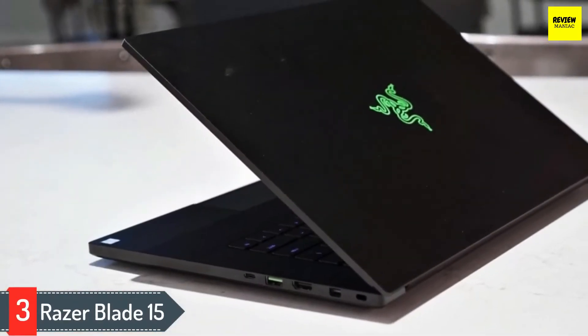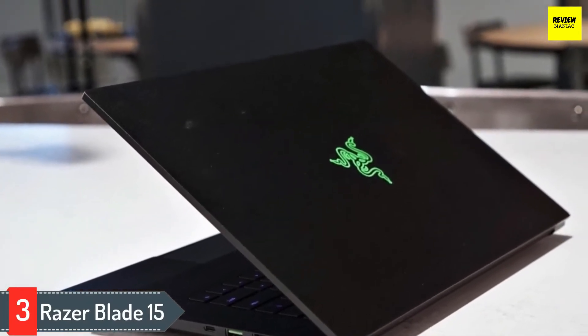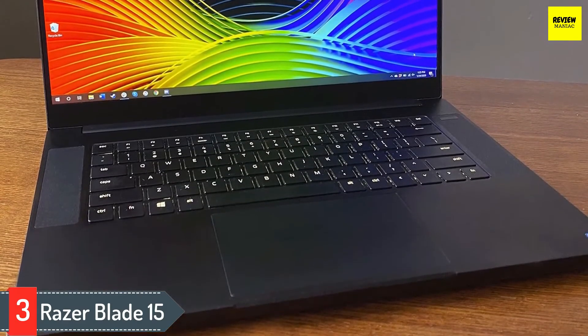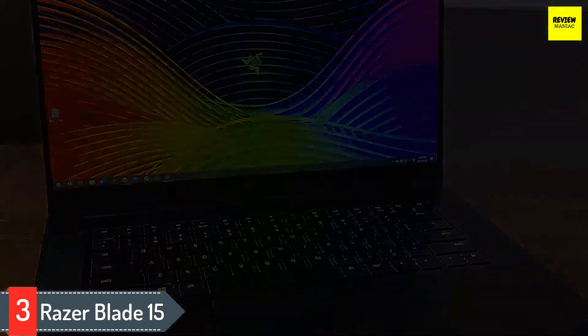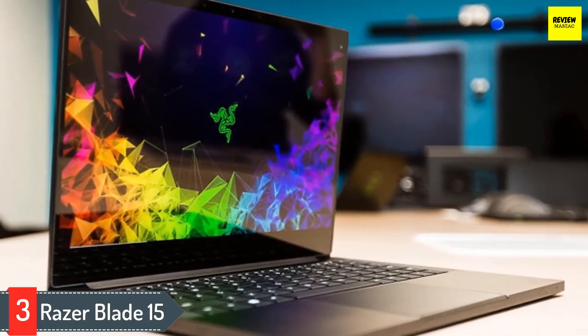Number three: Razer Blade 15. Here's another feature-packed device capable of running demanding 3D modeling applications, renderers, and tools with seamless ease. The Razer Blade 15 boasts excellent processing performance that even shelters a pretty standard battery. The performances are commendable, driven by the Intel Core i7-10750H capable of attaining turbo clocking speeds of up to five gigahertz.